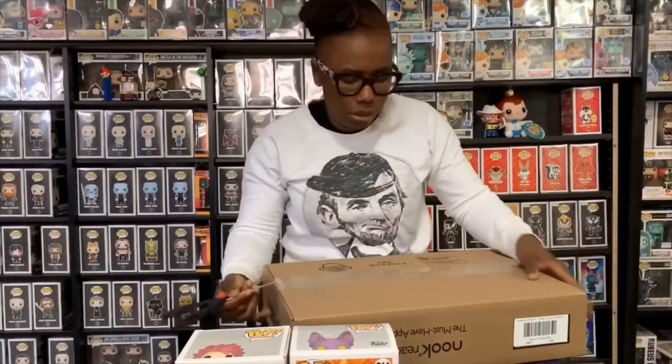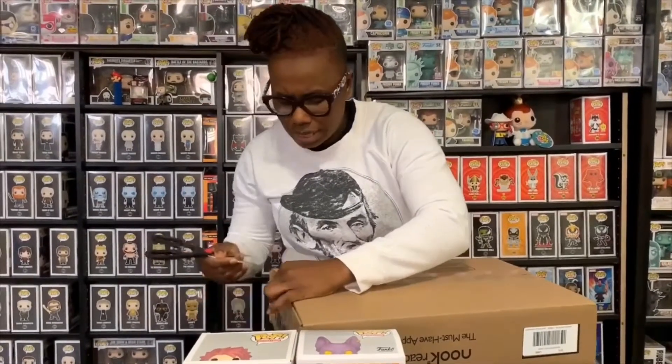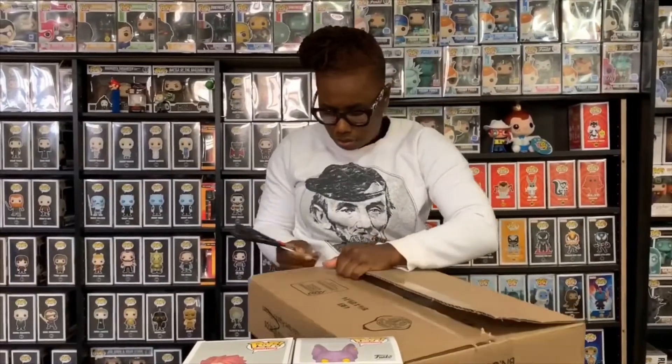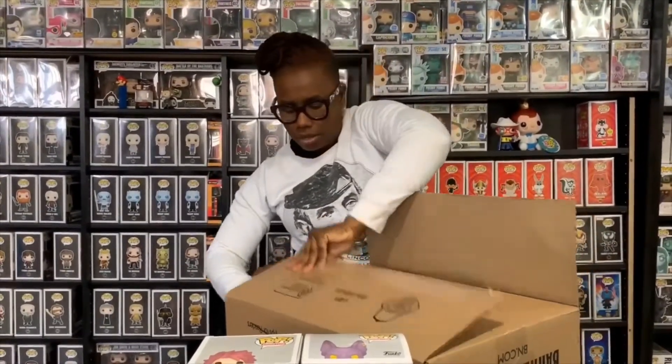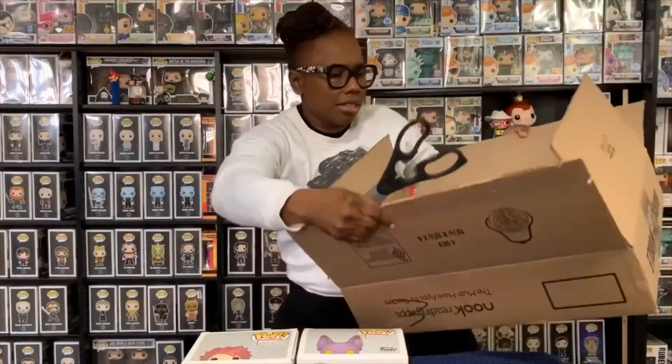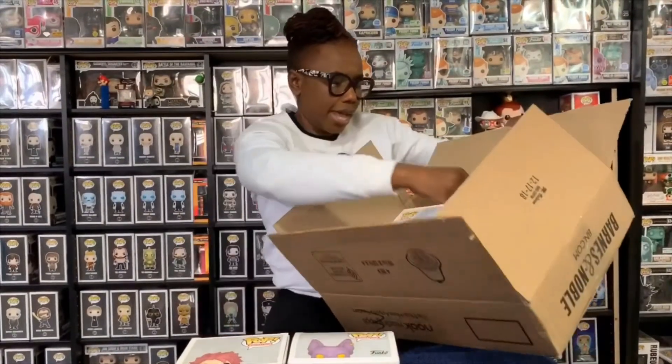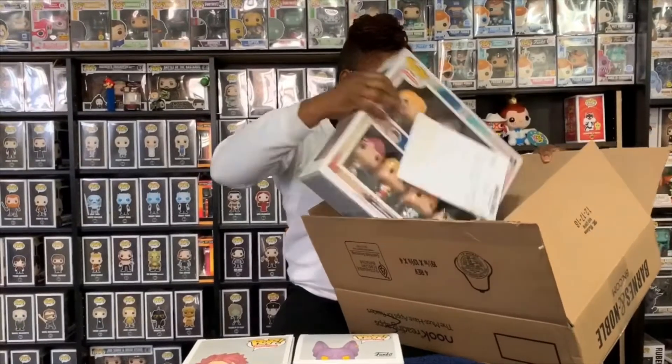Then I have this huge package from Barnes & Noble. They tend to not always ship the best, so I wasn't sure how things would look inside. I think this should be just one thing in here — yeah, but it's pretty big from the sound of it. Whoa, it's really really big! I think this is one of the biggest packs Funko has ever done.